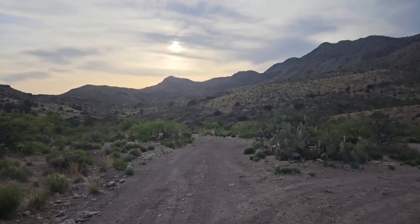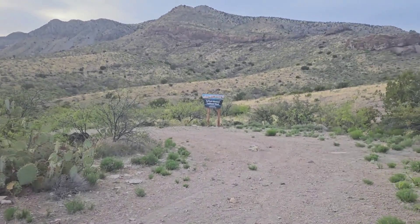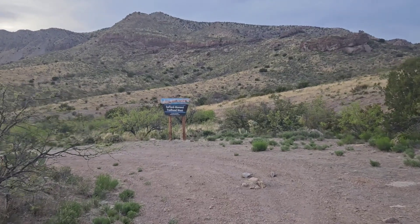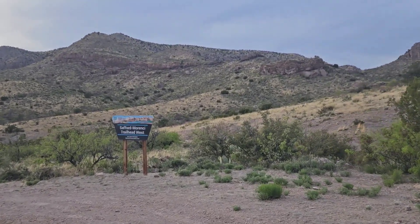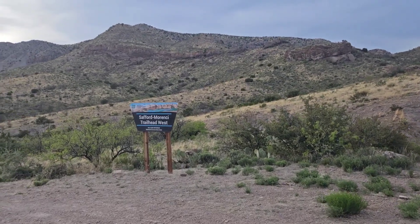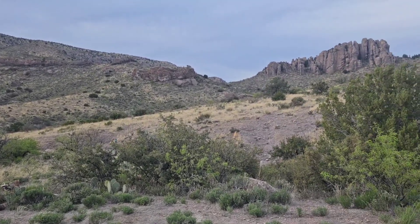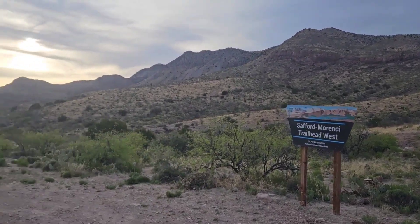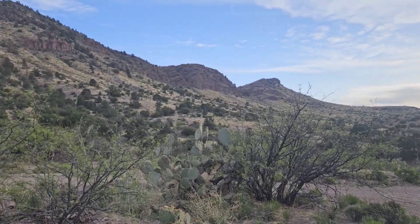Clouds have rolled in. The sun's getting a little lower in the sky. And guess what I found? The trailhead for the old Safford-Morenci Trail. What I might do, since I don't know the condition of this trail, is set up camp around here and attack it in the morning. Already getting some cool geology around here — it feels nice to be back in the wilderness.